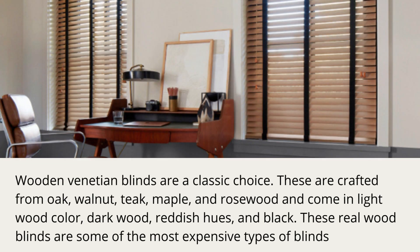Wooden Venetian blinds are a classic choice. These are crafted from oak, walnut, teak, maple, and rosewood, and come in light wood color, dark wood, reddish hues, and black. These real wood blinds are some of the most expensive types of blinds.